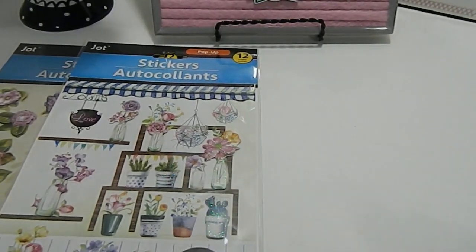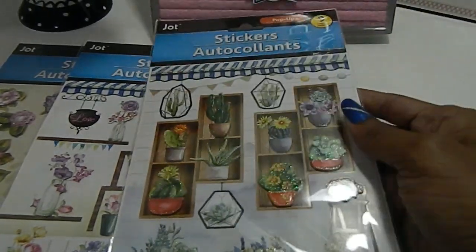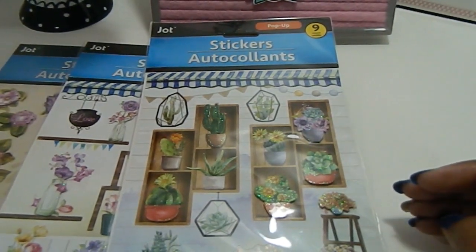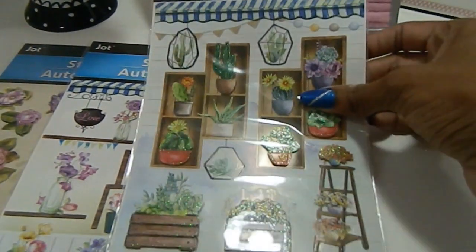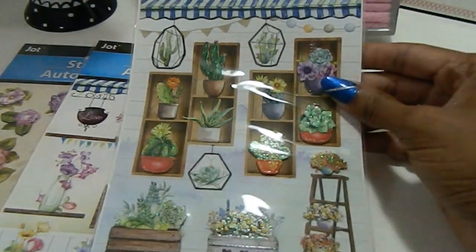I also picked up this one — it's a nine-count sticker set and it has a lot of different cacti on it. The cactus designs are absolutely awesome; I love the way everything is arranged on this set. I can do a lot with this one.